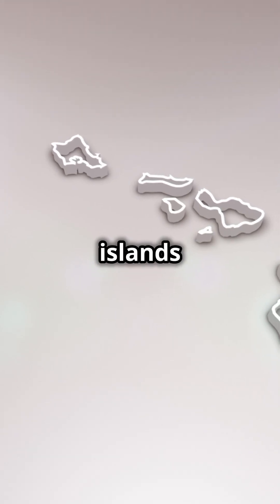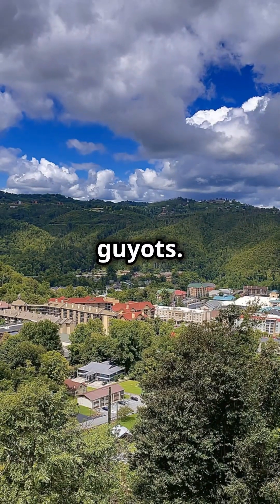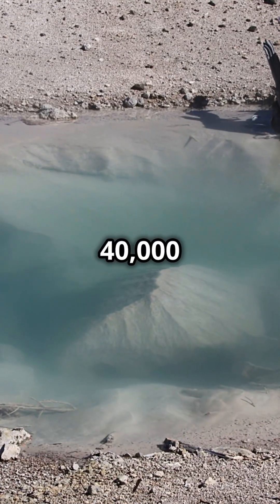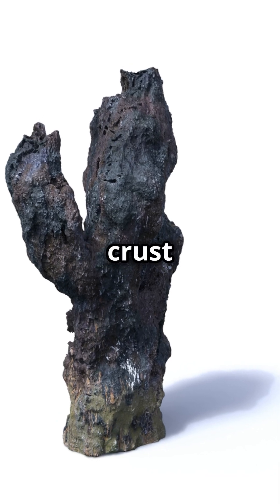Some volcanoes even turn into flat-topped seamounts called guyots. The longest mountain range on Earth is actually underwater — the mid-ocean ridge stretches about 40,000 miles, snaking through all our oceans. It's the backbone of the ocean's crust renewal process.